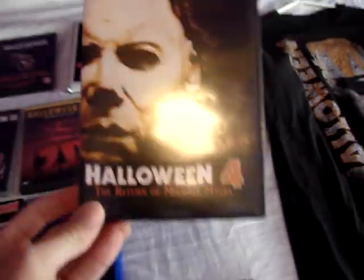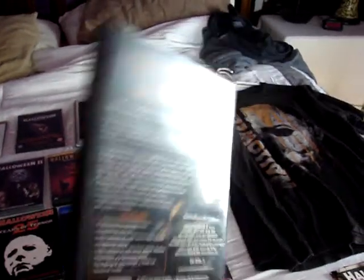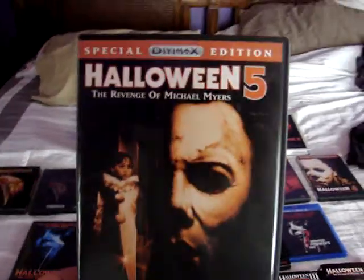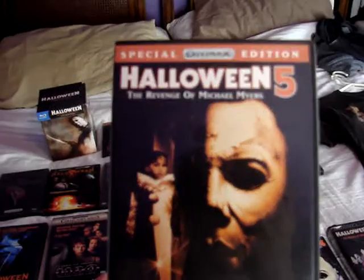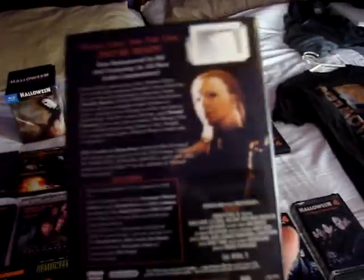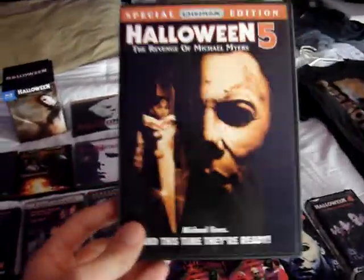Then we have Halloween IV: The Return of Michael Myers — the DiVin Max Special Edition. This is one of my favorite films in the franchise. It was one of the first sequels I saw after the first one and it's always been one of my favorites. Next up is Halloween V: The Revenge of Michael Myers. After watching this recently, I do think there are a lot of great moments in this one. It's overall my least favorite of the original eight movies, but it's got some great moments.